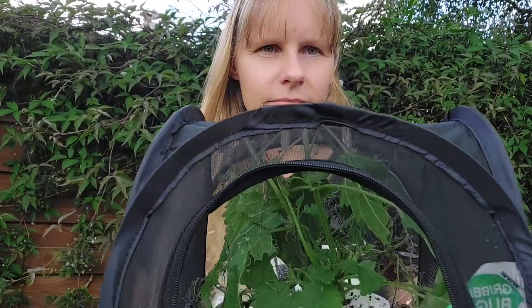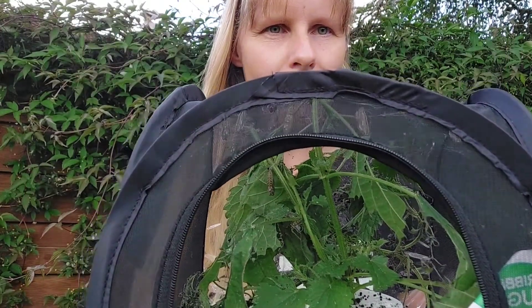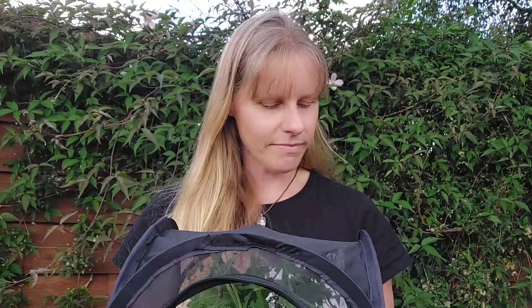So hopefully in a week or so we will have lots and lots of little butterflies flying around our garden — grown-up caterpillars, obviously. We just wanted to share that with you. Take care, and I'll see you soon.